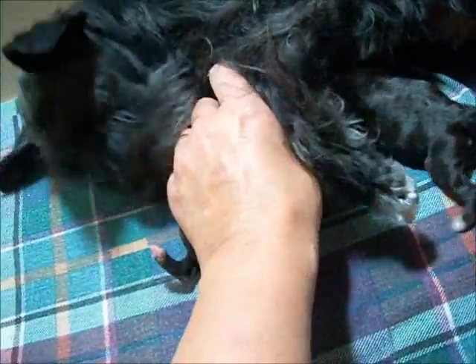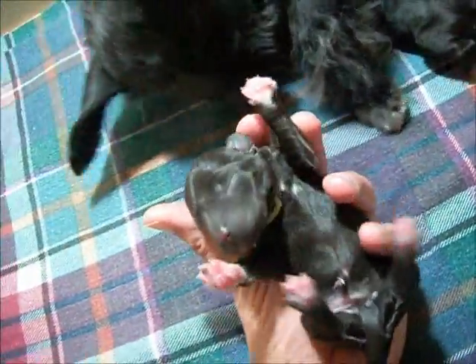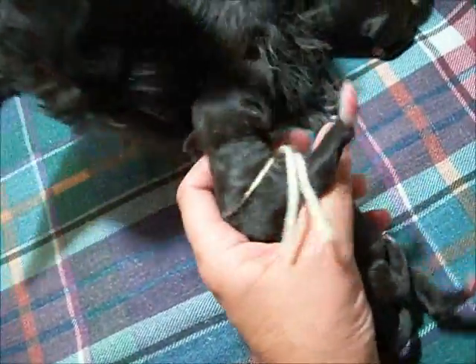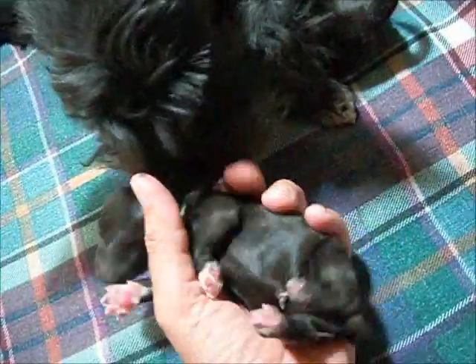And this is the second one, also a liver girl. White feet, not as much white on the chest. She's got a little yellow ribbon on. But you can see the white feet on her — just the tiniest white spot on her chest.